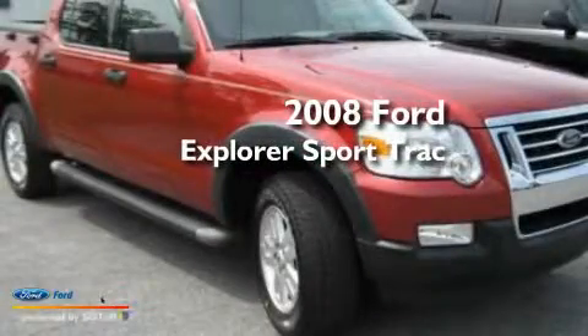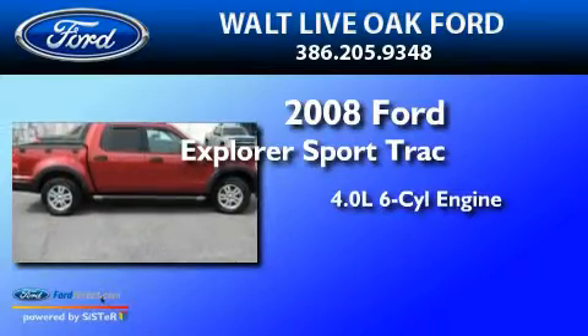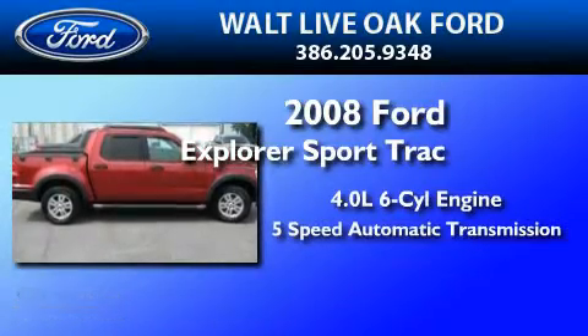This is a 2008 Ford Explorer. It features a 4.0 liter 6-cylinder engine and a 5-speed automatic transmission.